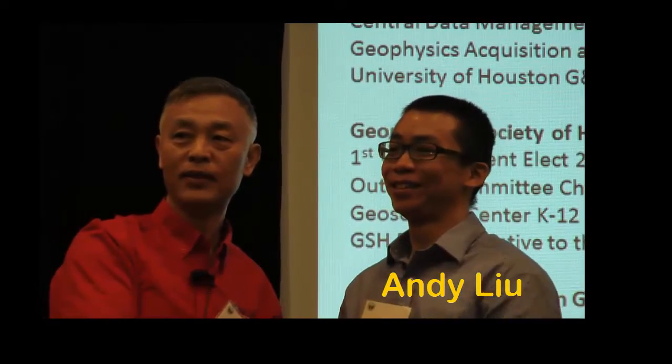And the winner for the advanced or senior PhD student is Andy Liu. His title is Tectonics of the Mid-Cretaceous Interplate Volcanism from the Northern Gulf of Mexico to Northwestern Canada.